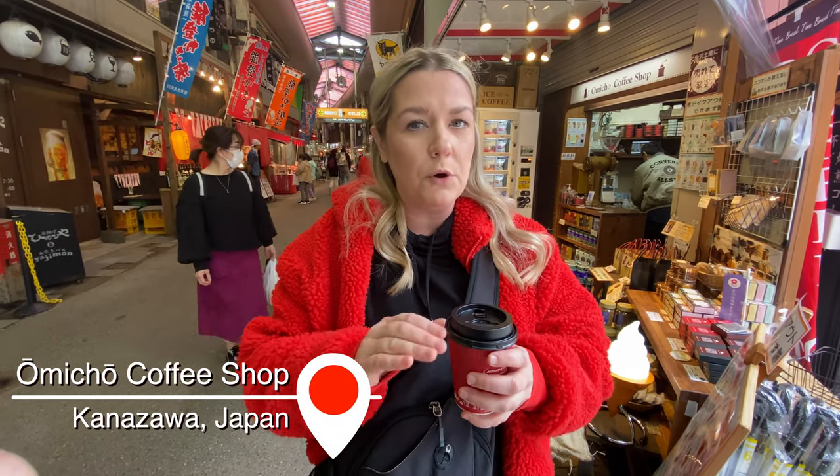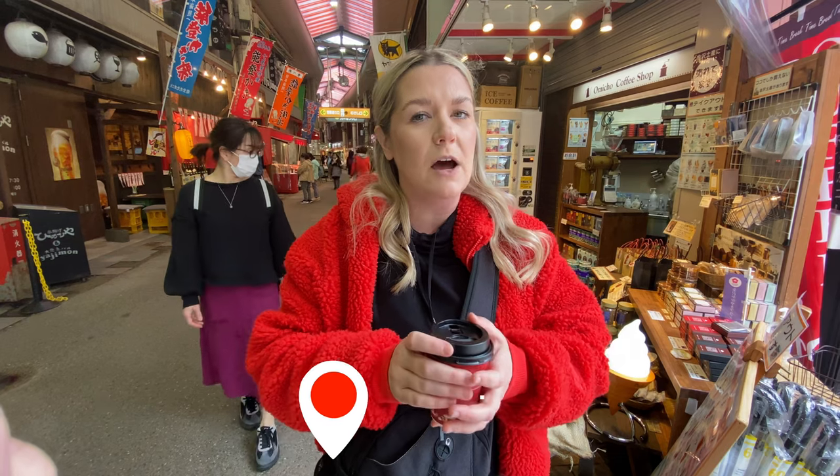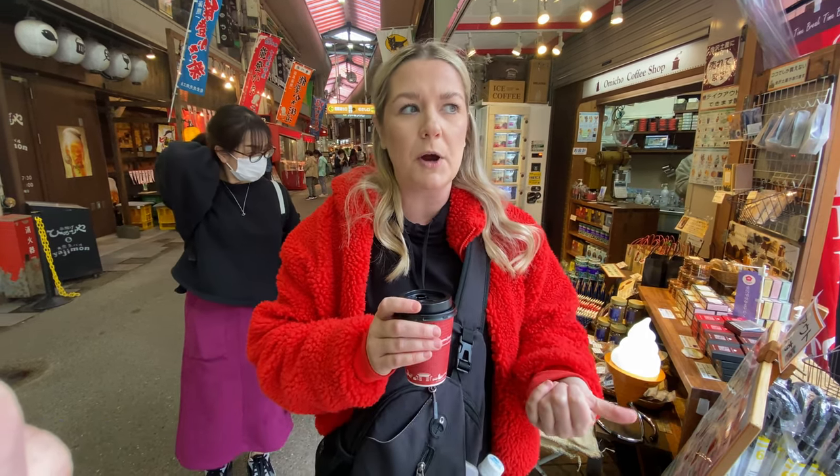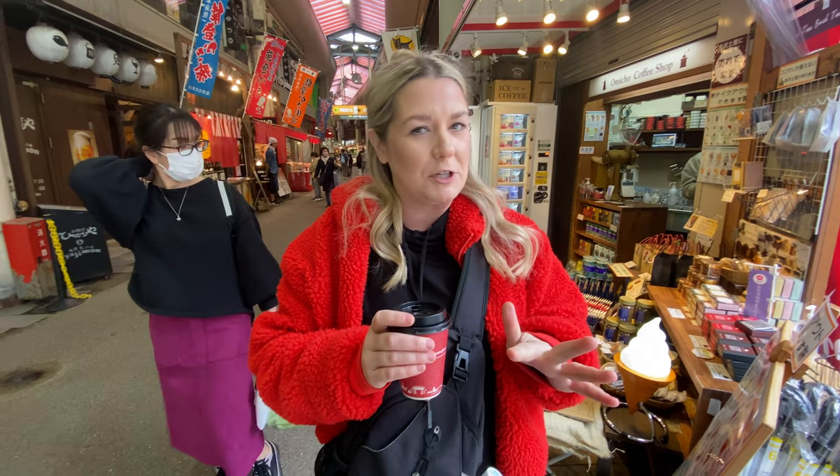It's also worth mentioning that this market has a much more local feel. It is busy, but it's not crazy packed. We went to a market in Tokyo in our first video and it was really touristy — this one's a lot better.